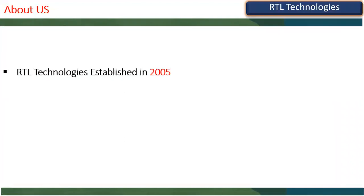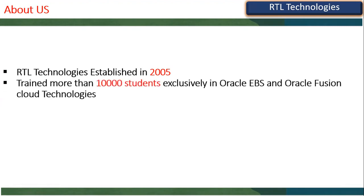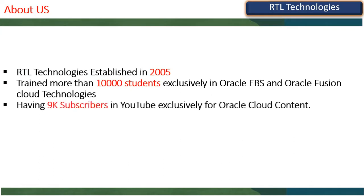Before we start, I'll give an introduction about RTL Technologies. This is Chandra, from RTL Technologies. RTL Technologies was established in 2005 in Hyderabad, in Amirpeth, near ESI Hospital opposite Bhanu Towers. We have trained more than 10,000 students exclusively in Oracle applications as well as cloud technologies, and have 9,000 subscribers on our Oracle Cloud YouTube channel.